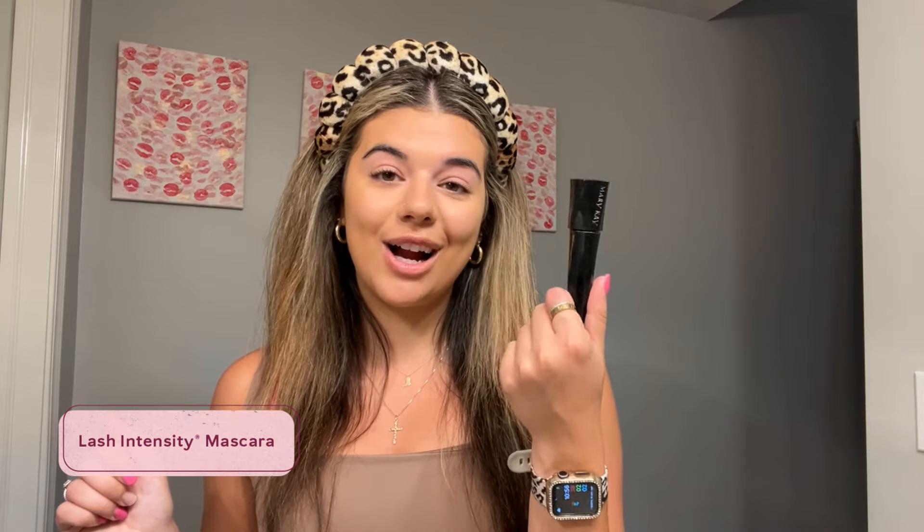This is our lash intensity mascara, so it's going to give longer and fuller lashes. Less is more in this case — I can use one coat, be in a rush, and still look like I have really nice eyelashes.